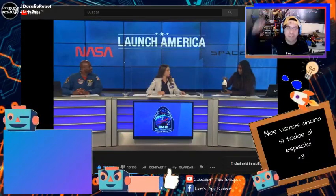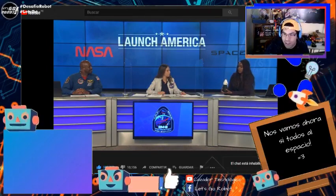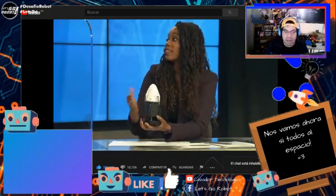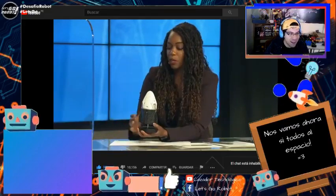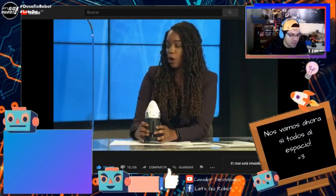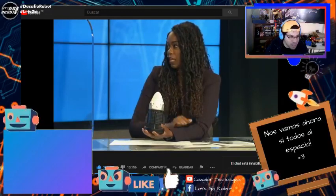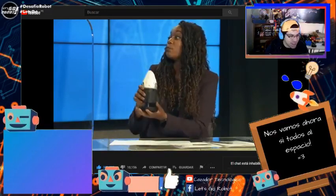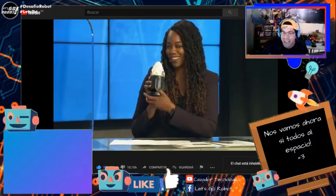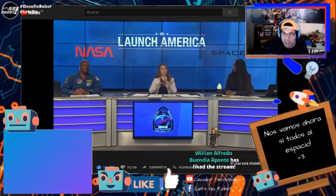¡Hola a todos, chicos! ¿Cómo están? Bienvenidos a uno de los streamings más tensos. No sabemos qué va a pasar hoy. Ya muchos no queremos caer en el clickbait de SpaceX, así que mientras vemos cómo va a salir el cohete, empezamos una nueva transmisión. Hoy es el segundo intento de lanzamiento de la nave Dragon Crew — Dragon Crew Demo 2, dicho sea de paso.